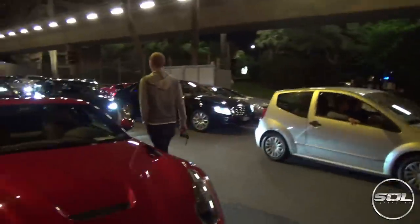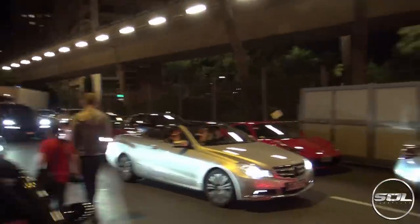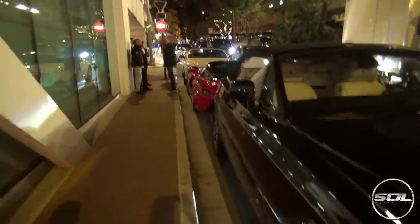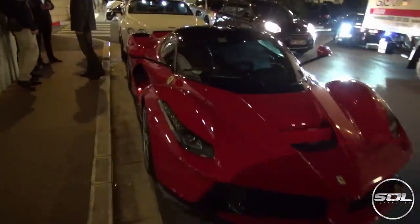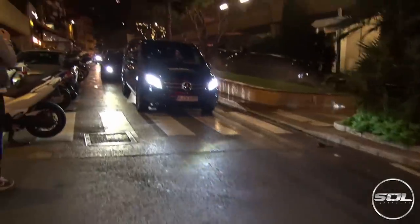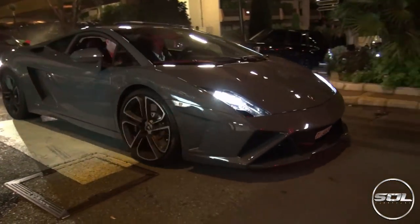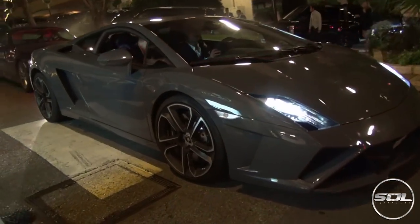The evening is going quite well — 458 behind me, Koenigsegg Agera X, quite a cool line-up of Ferraris here. Ferrari is definitely the Monaco favourite; we've got pretty much the whole product range: the F12, SLR Roadster, 458, FF, California T, and the holy grail — the LaFerrari. Not a bad line-up. There's a Gallardo over here as well — that's cool. Oh, this is awesome. And the Aventador as well.